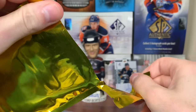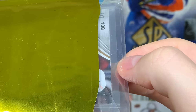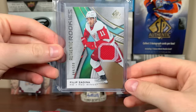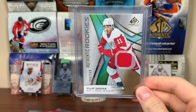All right, let's reveal the gold hit now — let's just forget about that. Let's see what the gold hit is. What do we got here? 138 SP game use card, perhaps? We got a... ooh. Is that Filip Zadina? It's a jersey. Dang it. Well, still not bad. Authentic Rookies jersey, Filip Zadina. The 599. Well, that's not too bad of a gold hit there. I actually have a little collection of Zadina, so I'll take it. Not bad.